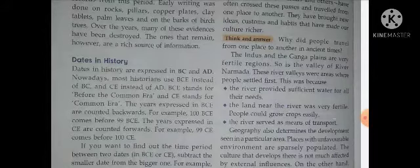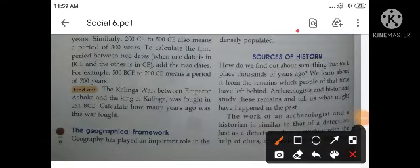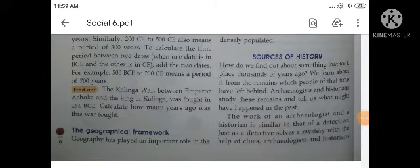In the previous video I explained dates in history. Today we continue with sources of history. How do we find out about something that took place thousands of years ago? We learn about it from the remains which people of that time left behind. یعنی کہ ہزاروں سال پہلے کوئی چیز تھی — ہم اس کے بارے میں اس لیے جان پاتے ہیں کیونکہ اس کے ancestors کچھ چھوڑ کر جاتے ہیں، اس سے ہم idea لیتے ہیں۔